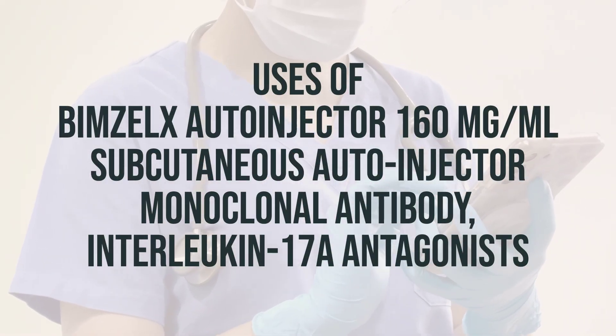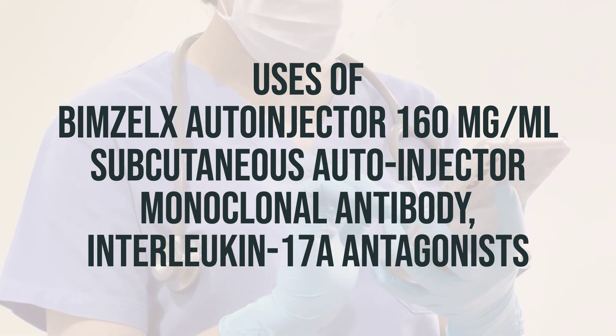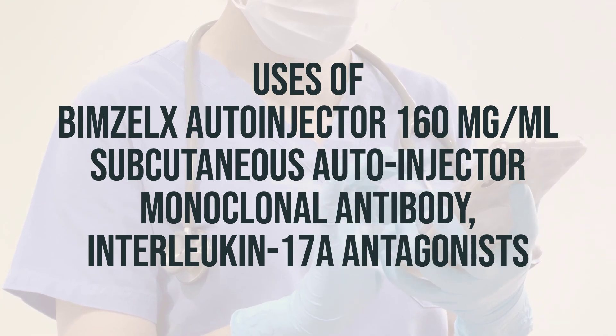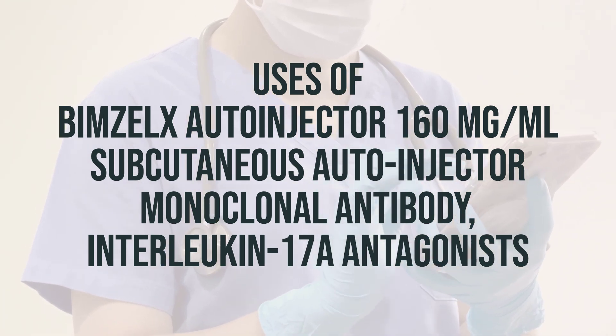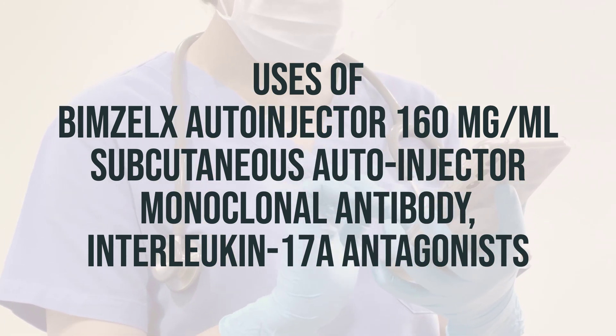Before starting treatment with Bimzelx's auto-injector, your doctor will test you for tuberculosis (TB) and monitor you for symptoms of TB during and after treatment. This medication is given by injection under your skin, usually every 4 weeks for the first 16 weeks, then every 8 weeks.